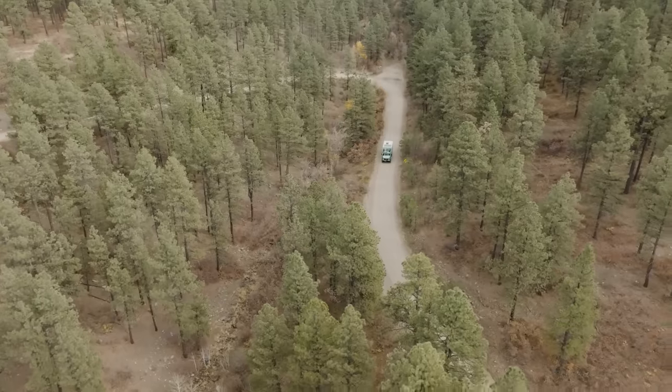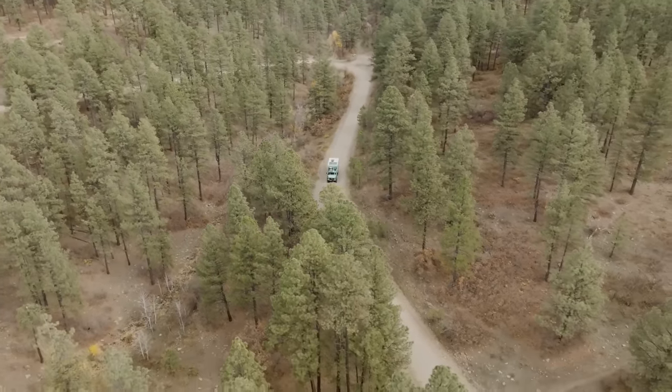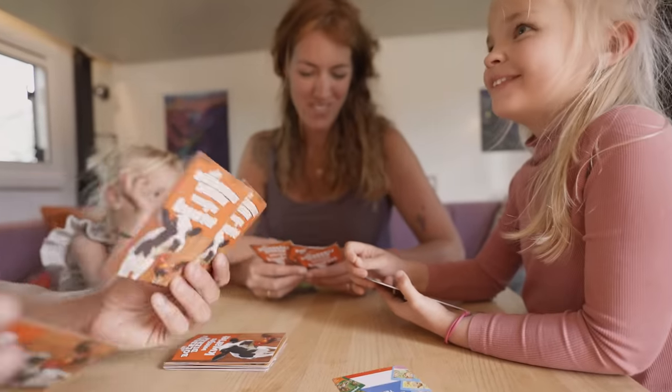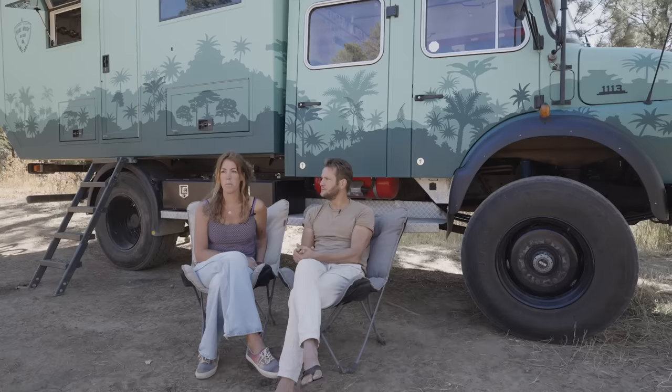The plan is to drive the Pan-American Highway. We've given ourselves a time frame of roughly three years, but most of the time we don't know where we'll be the week after. Rule number one is we all need to have fun and feel like this is what we want to do — no competition. There's no one with a finish flag in Argentina saying 'you've made it.' If halfway we want to do something else, we will.